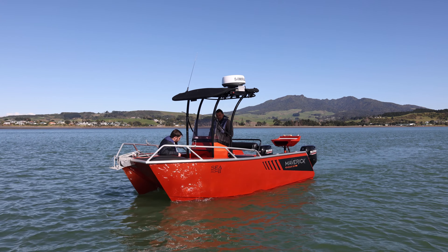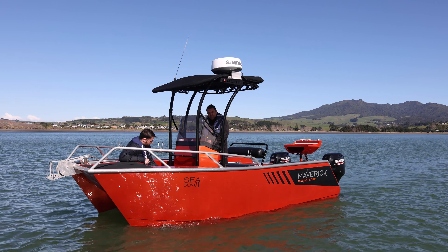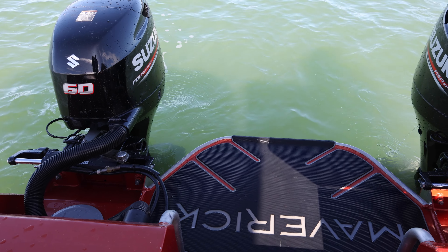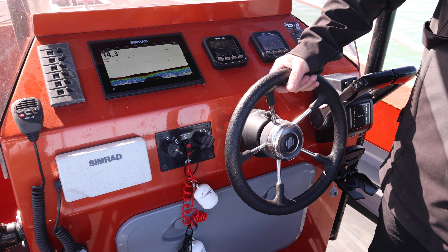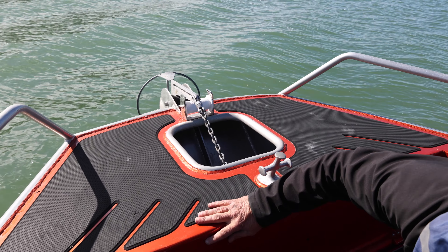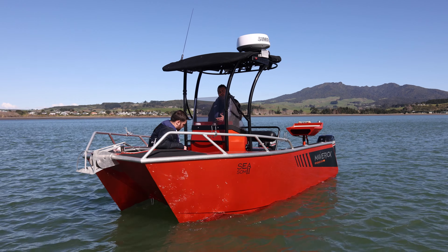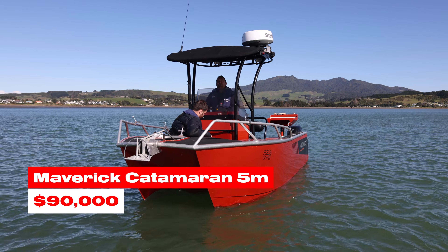Today we're reviewing this boat — it's a five meter Maverick Renegade Cat, comes with two Suzuki 60 horsepower four-stroke engines. It's got bird radar, Simrad electronics, VHF radio, automatic anchoring system up the front — it's got all the bells and whistles you could ever wish for in a boat. Come down and see us at Quick to Your Drive, Hamilton Fish City.